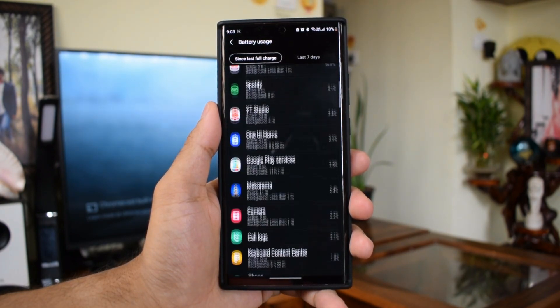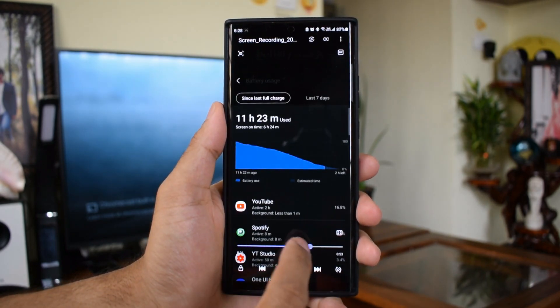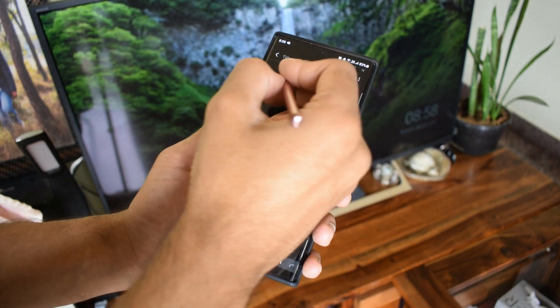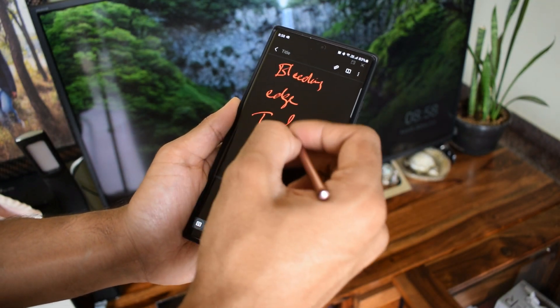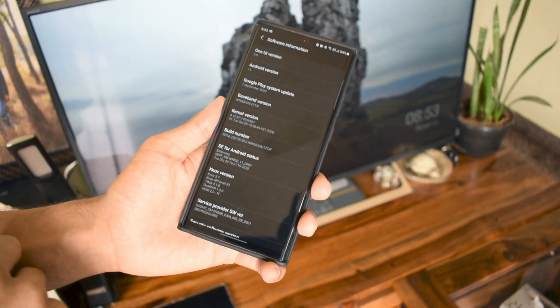The additional 10% extended it close to 6 hours 51 minutes, but my expectation was at least 7.5 hours on power saving mode at 60Hz. I had the same usage pattern as the previous scenario, and I'm pretty sure Full HD on power saving mode would offer at least about 7.5 hours of screen-on time, which is pretty decent if you're okay with a 60Hz display.